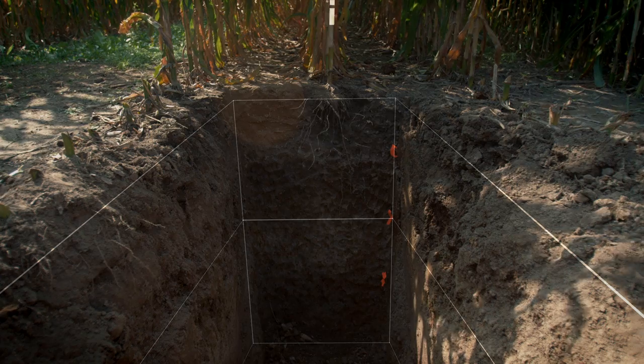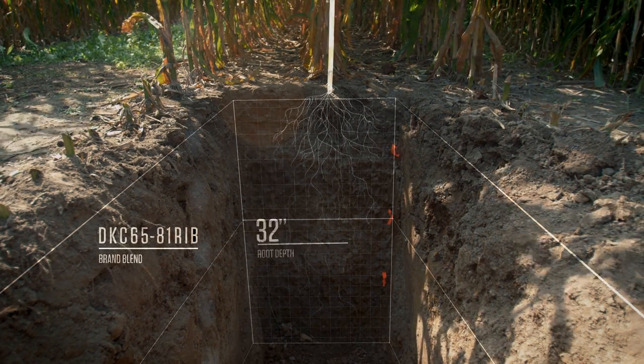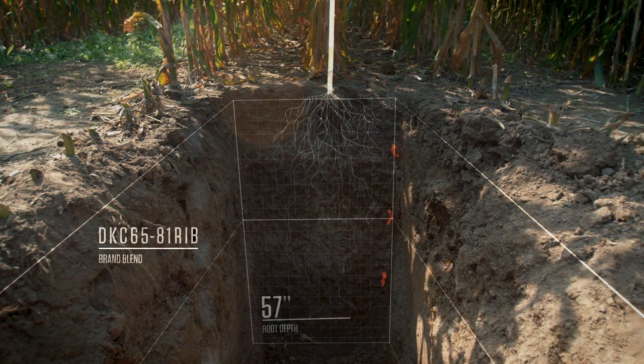Root growth and development is critical to support high yields in corn. We've dug to about 57 inches and there's roots all the way to the bottom. A lot of times you're not more than a week away from drought stress of some type.